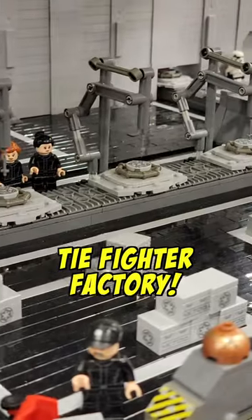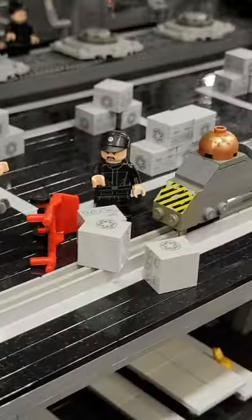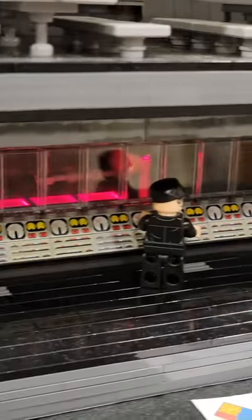This is a motorized TIE Fighter factory, complete with conveyor belts for the engines and the wings. There's even a cafeteria serving pizza. There's an engine room, and uniforms with the helmets.